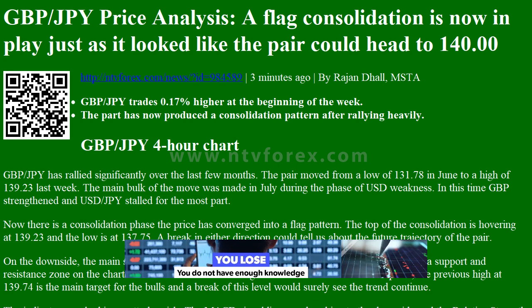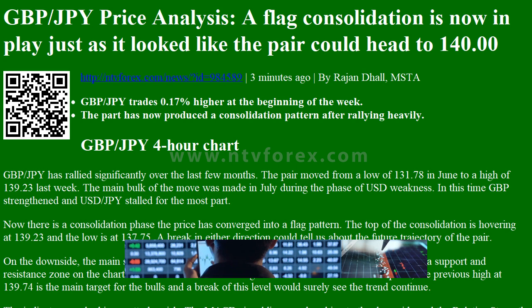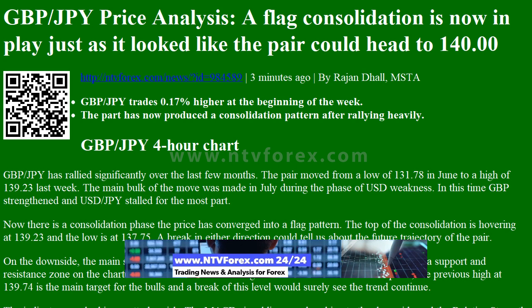Hi, I am Anna. I come from www.ntvforex.com. GBPJPY Price Analysis: a flag consolidation is now in play, just as it looked like the pair could head to 140.00.